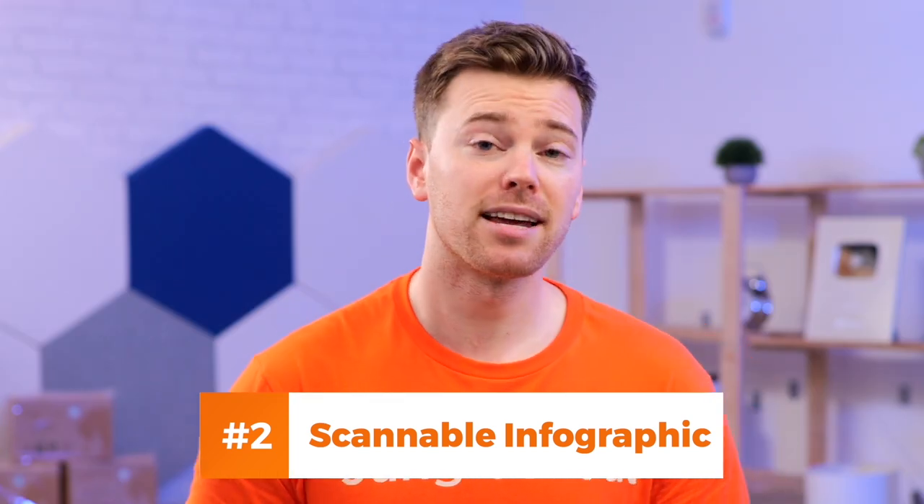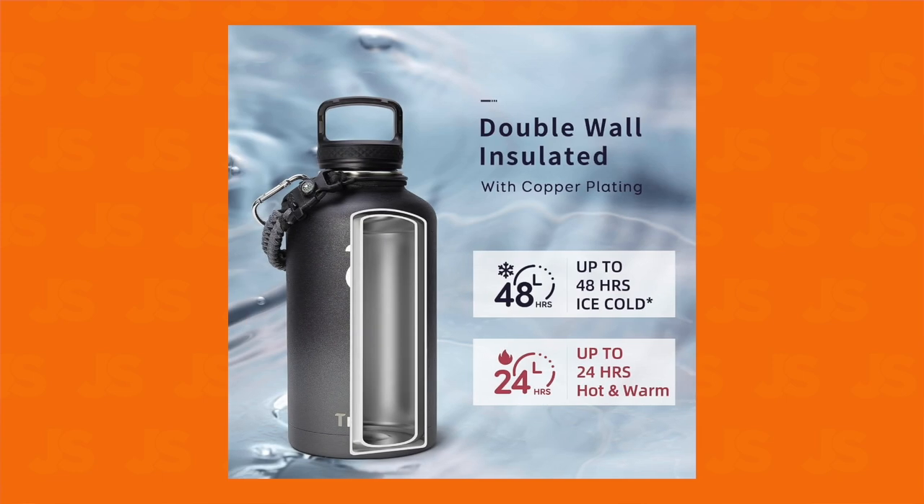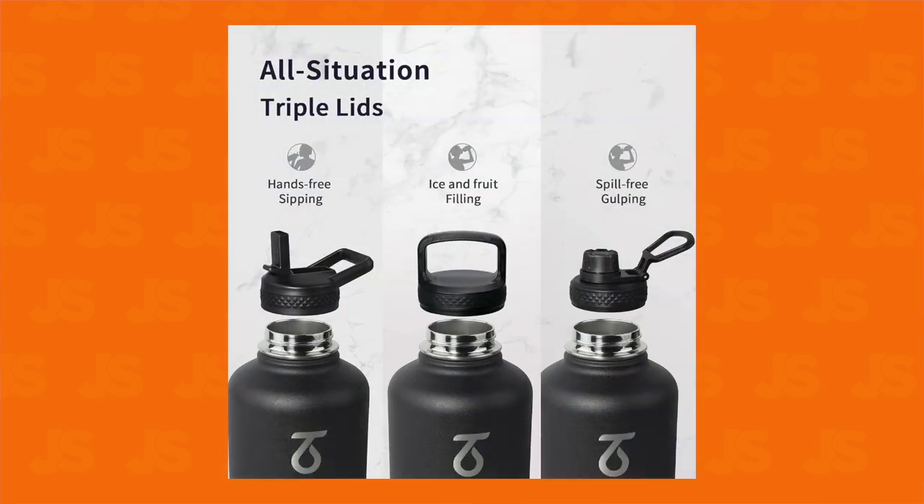You only have a few seconds to capture someone's attention, so if you're going to make shoppers read, then like this, use graphics and short text to make it easier for them to find exactly what they're looking for. Nobody wants to read a big block of text, so don't give your shoppers homework they never asked for.